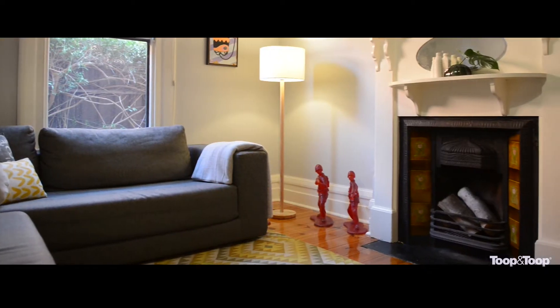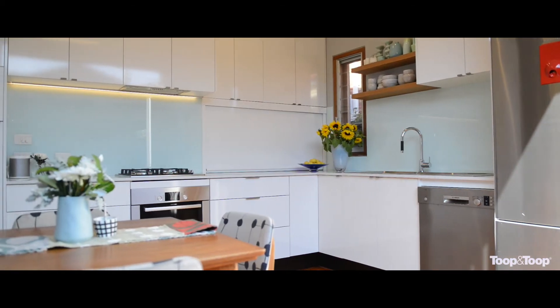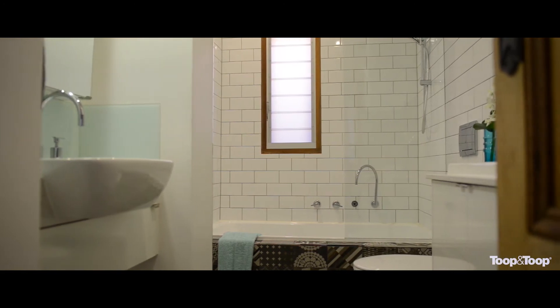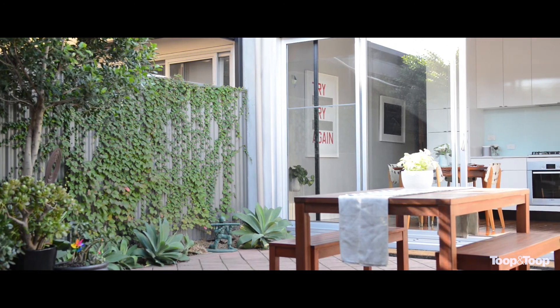This home features some fantastic original features in the front of the home. The back end of the home, as you can see here, has been beautifully renovated — a fabulous new kitchen and really ultra modern bathroom as well. This kitchen dining area opens up to the rear yard which is a courtyard and also has double garaging.